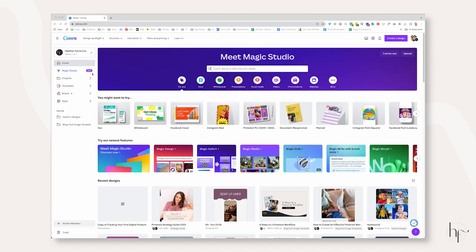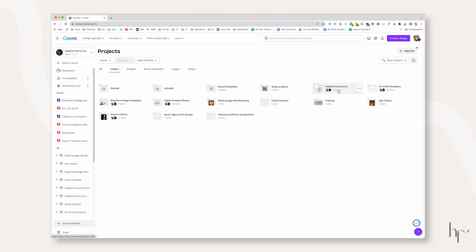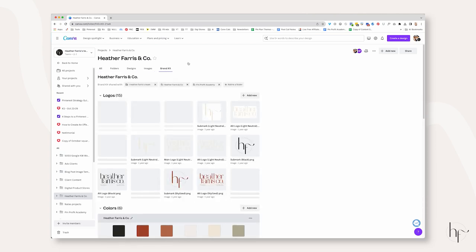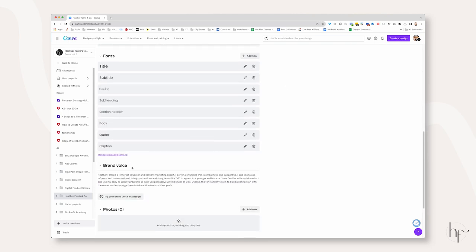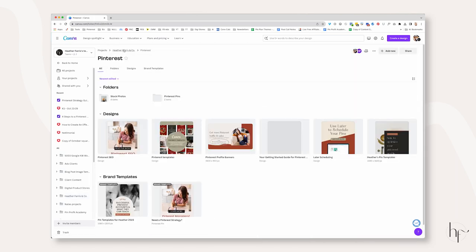Number two is to get your Canva templates and your brand photos or stock photos organized. If you do not do this, you are going to spend way too much time creating Pinterest pins. You really need to have your content organized — that means your Pinterest templates as well as your photographs need to be organized in Canva. What I do is fully set up my brand kit according to what I need in my business, and then I have a folder designated for my brand with all my fonts, colors, logos, and brand voice set up.